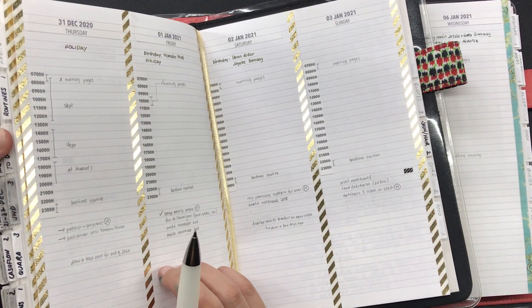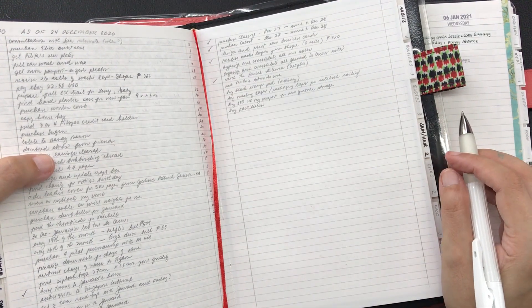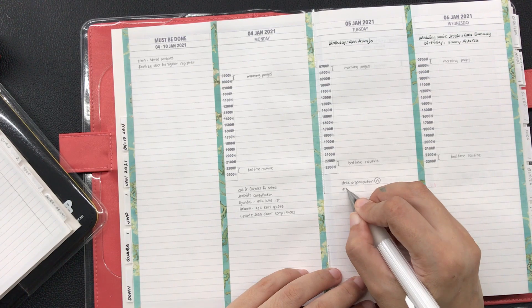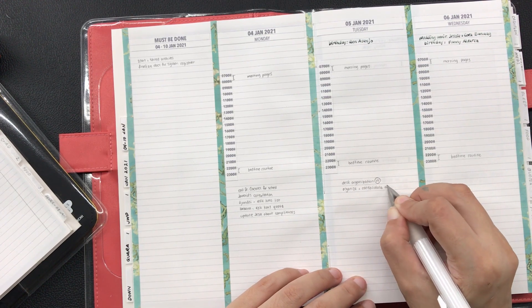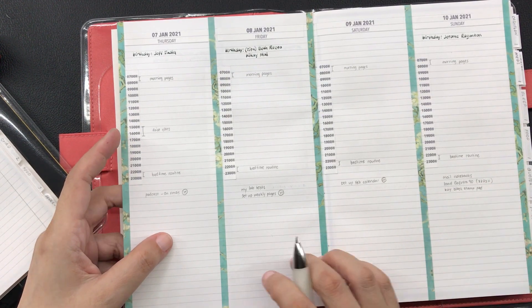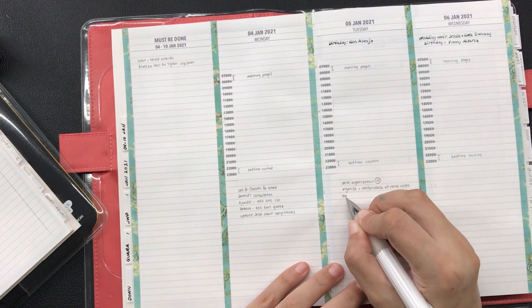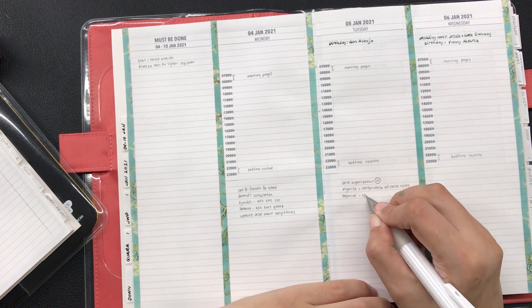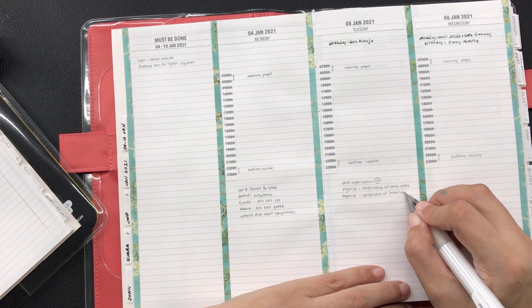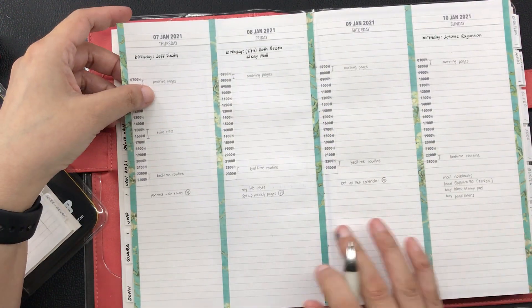I also refer to my running to-do list to see what tasks can be done for the coming week and decided on a few of them. Whenever I am done with a task, I check them off on the to-do list as well as on the weekly pages. There was also one video for this week that I decided to move to a future unspecified date, but I decided to undo the rescheduling of that, so I merely erased the mark that I made — and that's why I love writing on my weekly pages with a pencil.